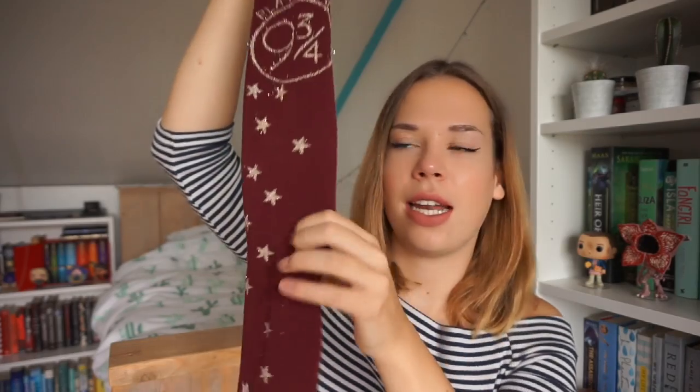Now let's do the biggest section — clothing and accessories. The first thing I have here are knee-high socks which say 'Platform Nine and Three Quarters' on them with little stars. On the bottom of the feet there's the Harry Potter copyright, but I thought these would look really good in bookstagram pictures and I already took a picture — you can see it right here.